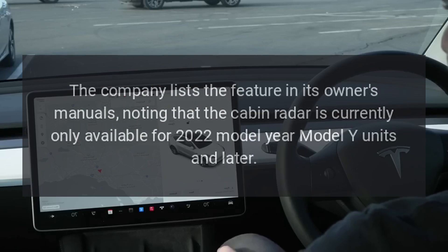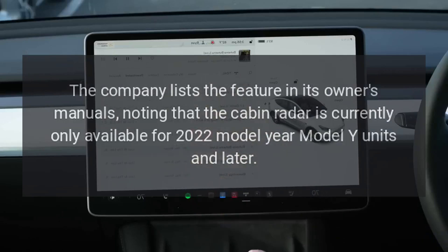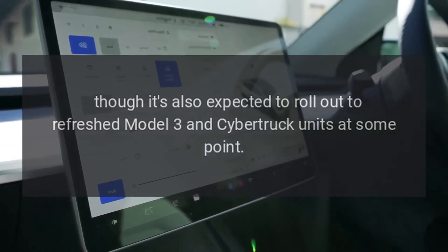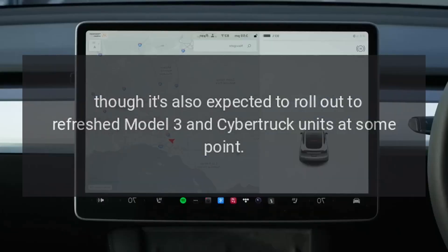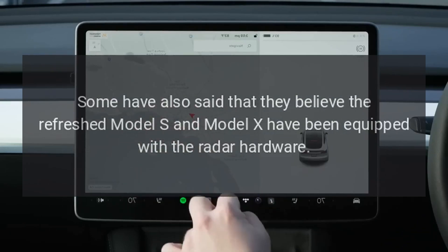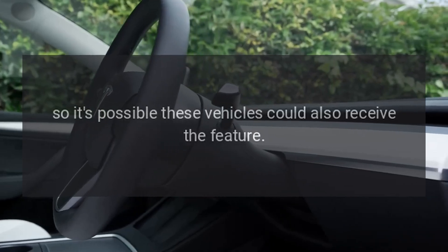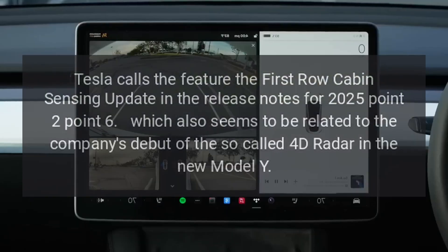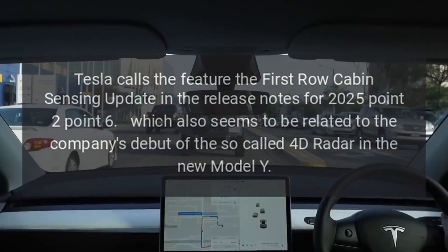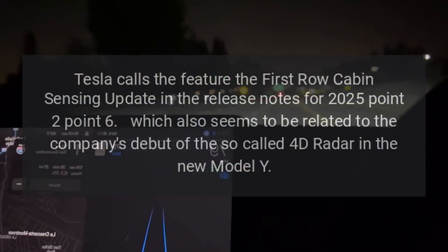The company lists the feature in its owner's manuals, noting that the cabin radar is currently only available for 2022 model-year Model Y units and later, though it's also expected to roll out to refreshed Model 3 and Cybertruck units at some point. Some believe the refreshed Model S and Model X have also been equipped with the radar hardware, so those vehicles could also receive the feature. Tesla calls this the first-row cabin sensing update in the release notes for 2025.2.6, which also seems related to the company's debut of the so-called 4D radar in the new Model Y.